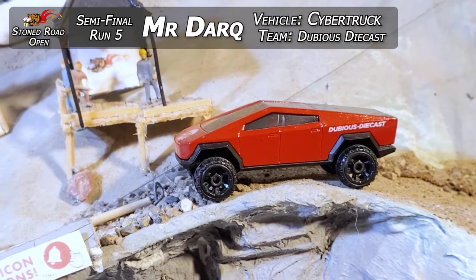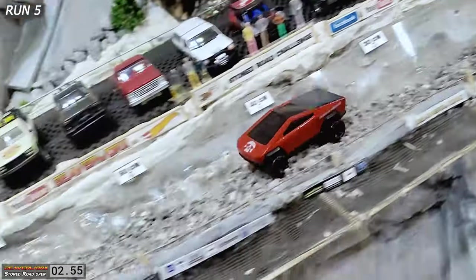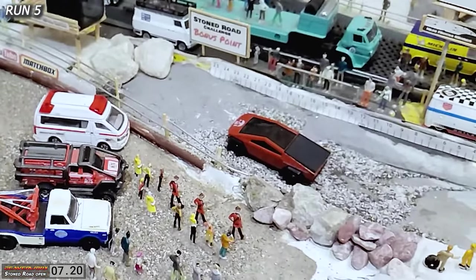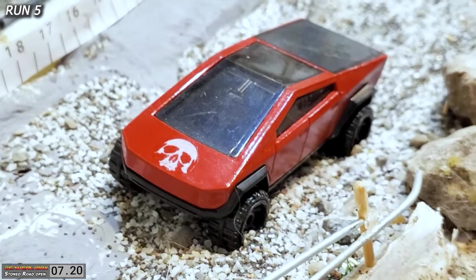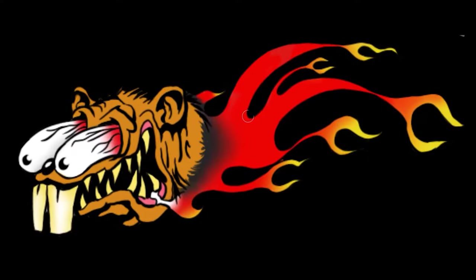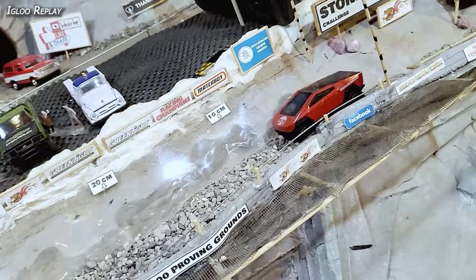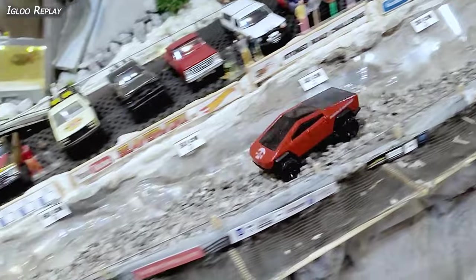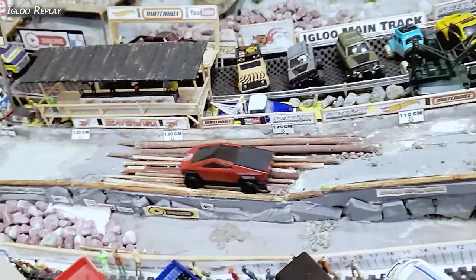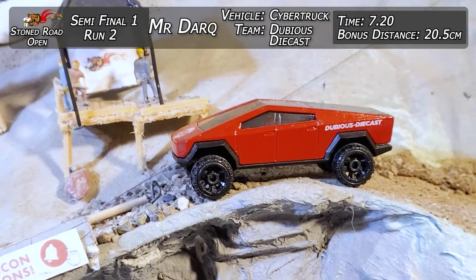Run five. Mr. Dark from Dubious Diecast going to sneak up on the Stone Road in his electric Hydro Hydra — he's got the Dubious Diecast skull on the front, Dubious Diecast on the side, and it's red. They'll never see a red Tesla. And there it is over top of the line with a 7.20 — a little bit slower, but able to slip right by nice and smooth. Made it look excellent. Out the bottom, sitting pretty. Top-down, bottom-up cam shows you how you do it when you want to take it nice and easy in the lap of luxury. 20.5 centimeter bonus distance. Igloo Replay: Tesla Cybertruck, being nice and clean, not making any bad lines over top of the logs, and out into the sand trap at the very bottom. 7.20 time and a 20.5 centimeter distance.